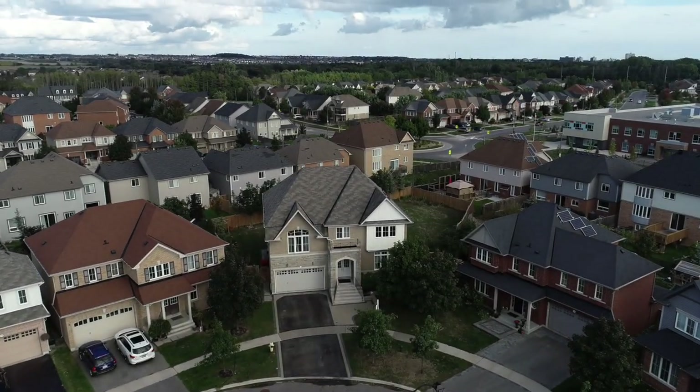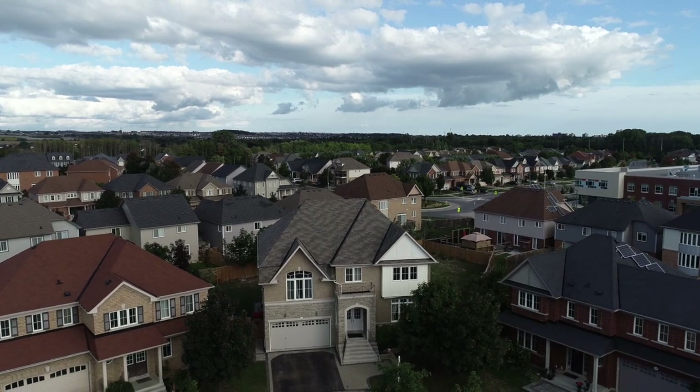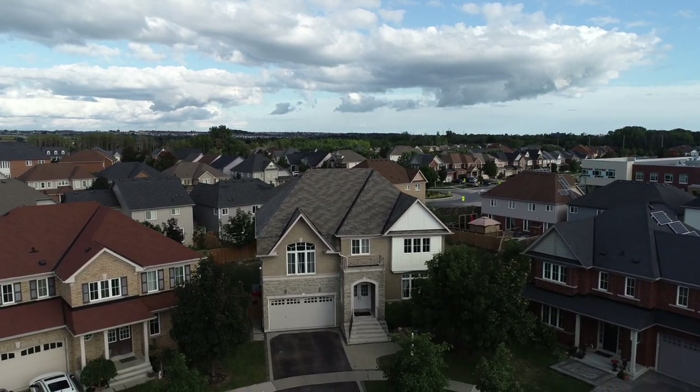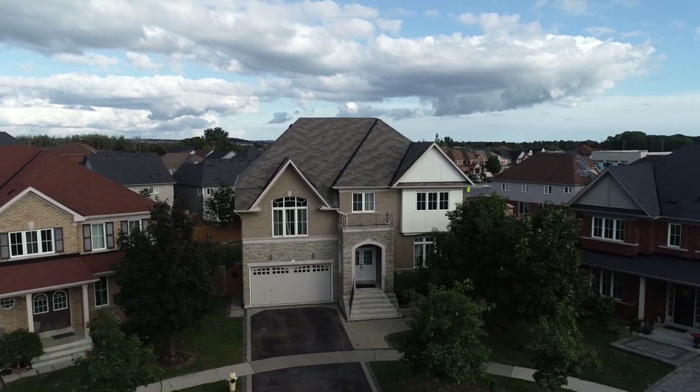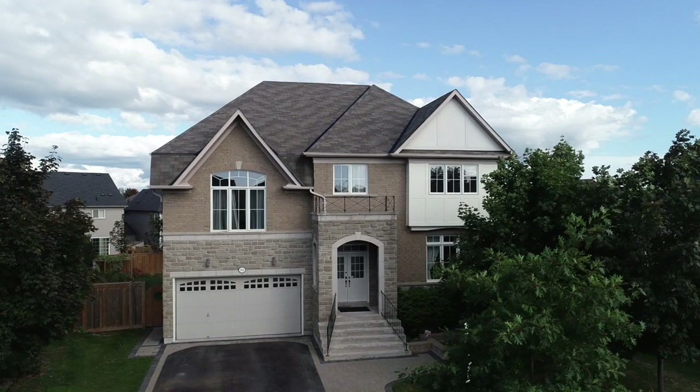A stunning four-bedroom executive home within the prestigious Winfields community of North Oshawa, welcome to 2251 Pilgrim Square. Featuring a double-car garage, interlocking stonework in the front, and an enormous fenced-in backyard.